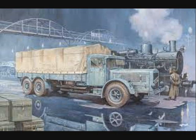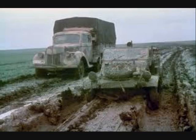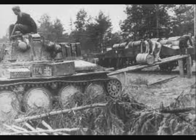The divisional organic supply columns of motorized vehicles then moved fuel from the army dumps to the divisional collecting points. Finally, the battalion supply columns picked them up from the divisional collecting points and delivered them to the combat troops through battalion or company distribution points. Troops themselves would go to these points for supply.